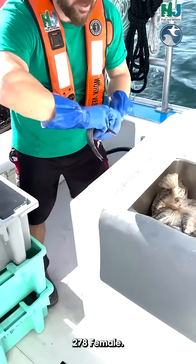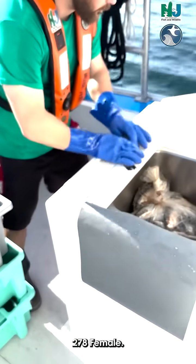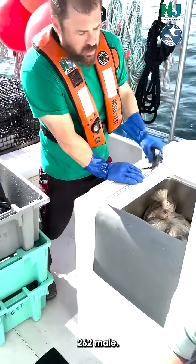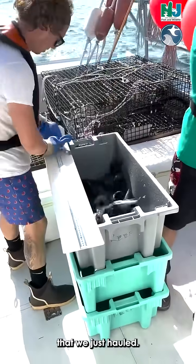Two, seven, eight — female. Here we have Tyler measuring black sea bass out of that trap. Two sixty-two, male.